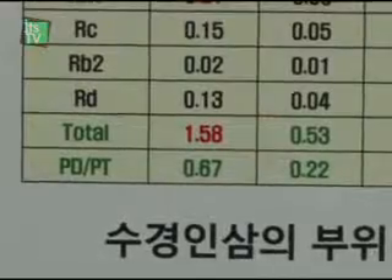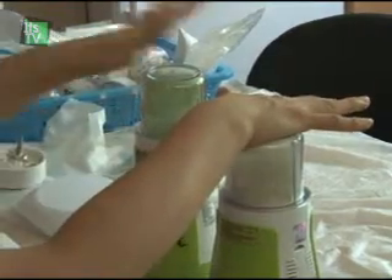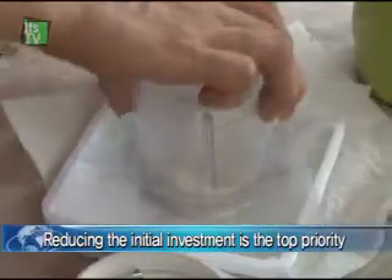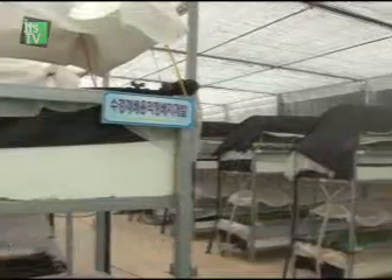Meanwhile, experts say that this technology costs a lot to start up, with 6,000 to 7,000 per every 3.3 square meters. Aside from boosting productivity, reducing the initial investment costs is a major problem to solve.